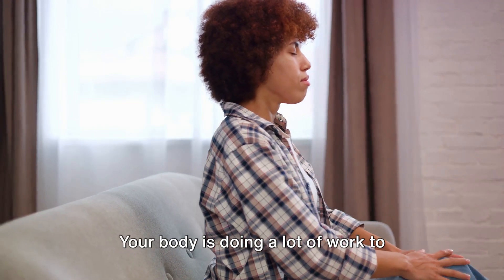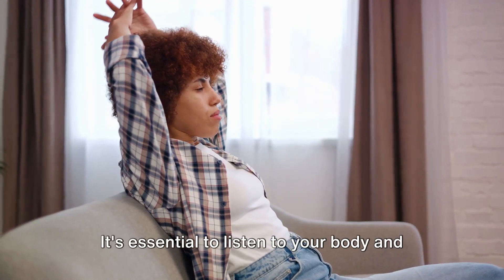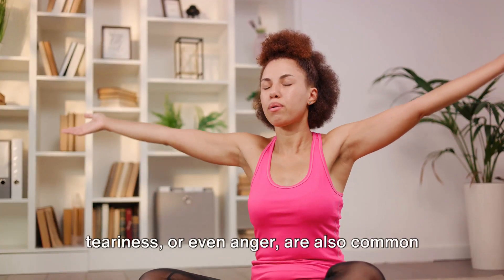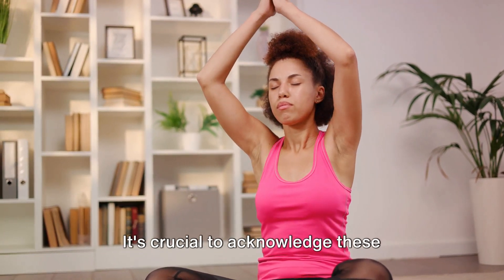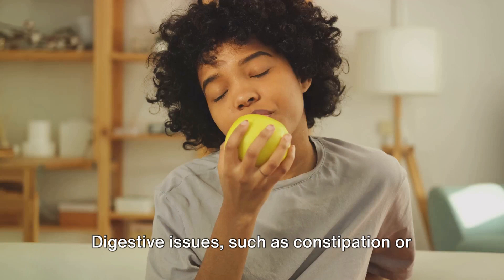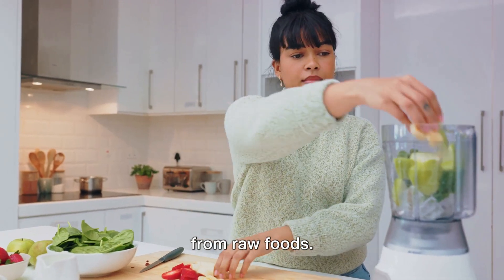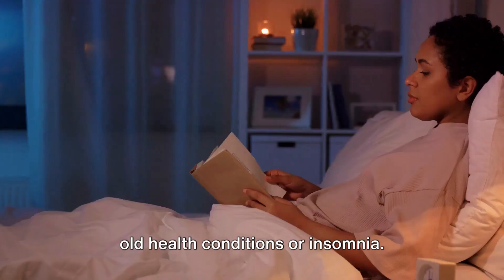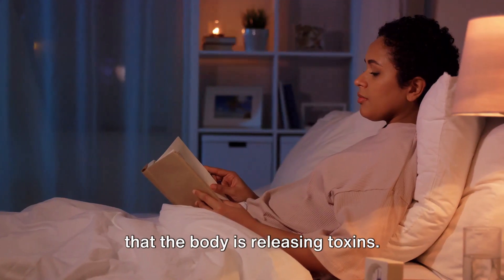Tiredness is another common symptom. Your body is doing a lot of work to detoxify, and it's natural to feel a bit fatigued during this time. It's essential to listen to your body and rest when needed. Emotional changes such as irritability, teariness, or even anger are also common as your body adjusts to a new diet. It's crucial to acknowledge these feelings, breathe through them, and give yourself grace during this time. Digestive issues such as constipation or diarrhea may also occur as your body adjusts to the increased intake of fiber from raw foods. Lastly, you might notice a worsening of old health conditions or insomnia. These symptoms are temporary, usually lasting one to three days, and are a sign that the body is releasing toxins.